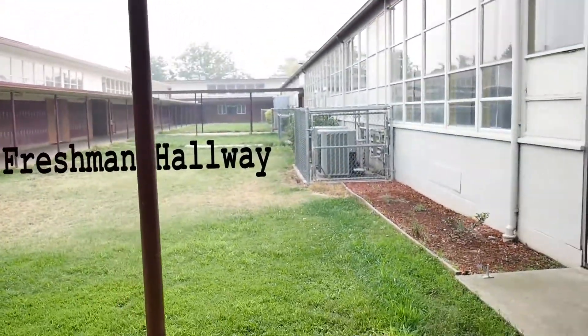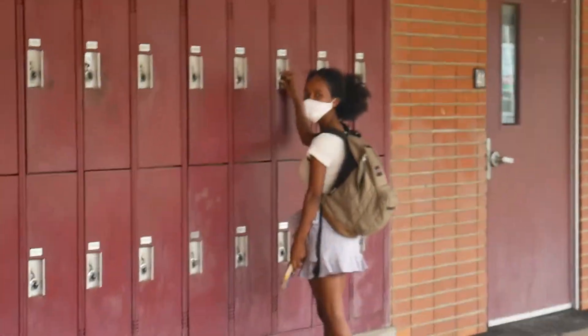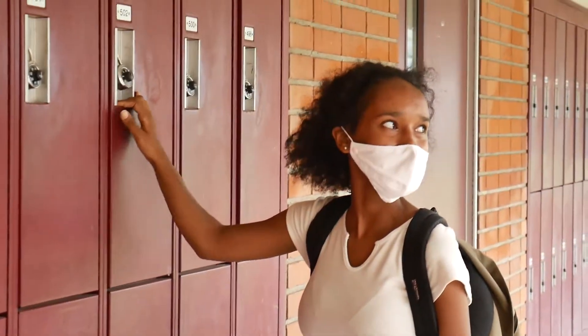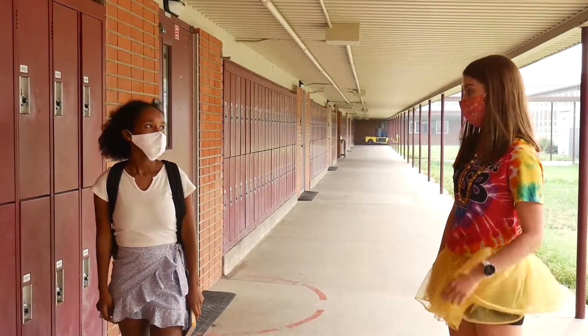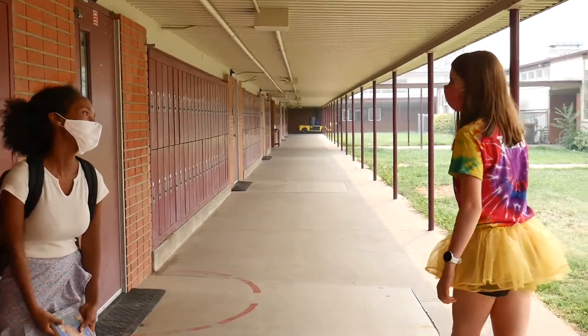This is the freshman hallway. So here we have a student — let's see what she's doing. 'I was trying to open my locker. I guess I have the combo wrong.' Oh, that sucks. 'I might have to go to the office.' You can go to the office if you forget your locker combo. 'Will they open it for me?' And they'll give you a new lock. 'Oh yay, I'm so happy. Thank you.' You're welcome.